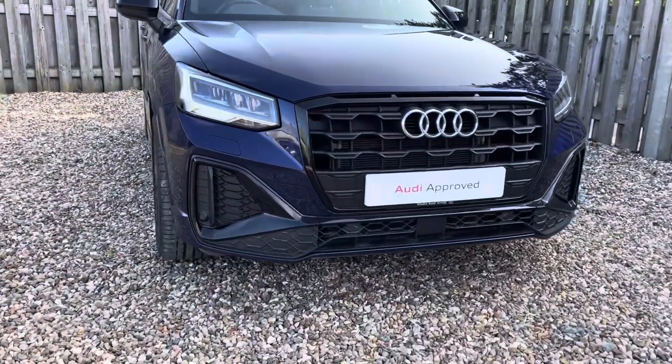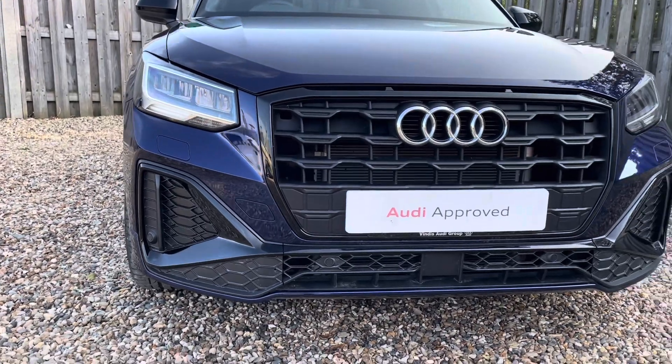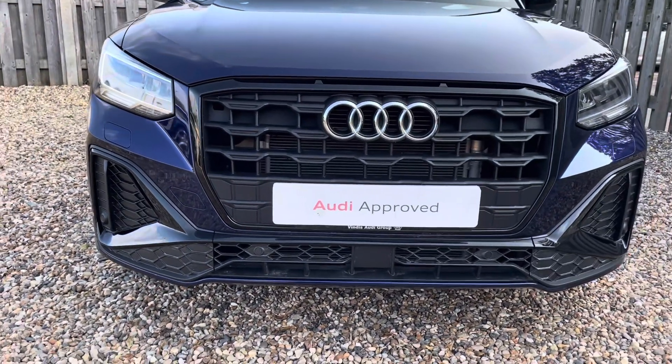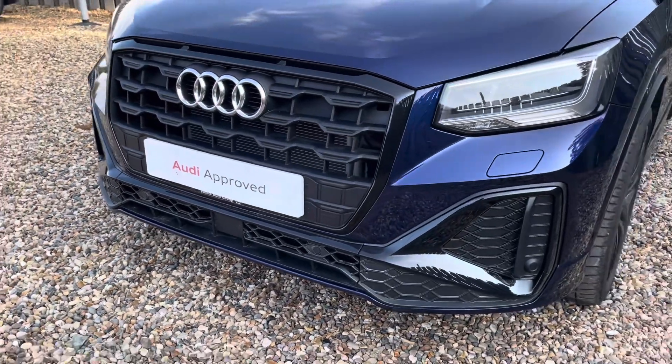Diving straight down to the front of the vehicle, you can see the impressive Audi LED headlights with LED daytime running lights. These look fantastic alongside the iconic Black Edition single frame Audi grille, giving the car a very bold and dynamic design.